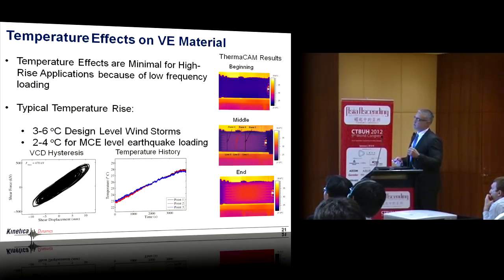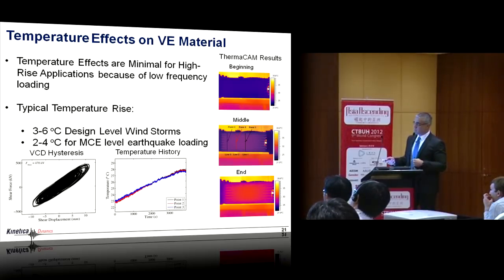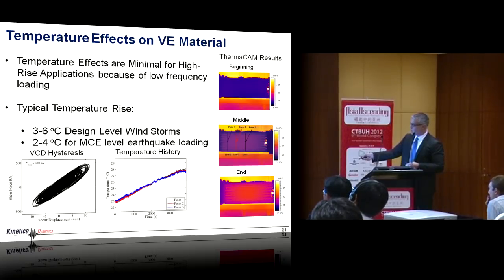The good thing about implementing this in tall buildings is that the long period and low-frequency response makes temperature effects very small. In an entire windstorm of a couple of hours, we would expect about three to six degrees of temperature increase — as seen in our tests. During seismic loading even less, because the building is so flexible relative to the input that it responds in its natural mode with a little high-frequency content. We studied this carefully using a thermocam for non-contact temperature measurement, tracking temperature rise over 4,000 seconds.